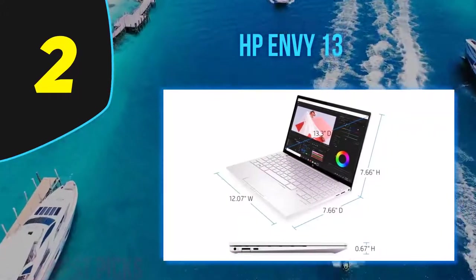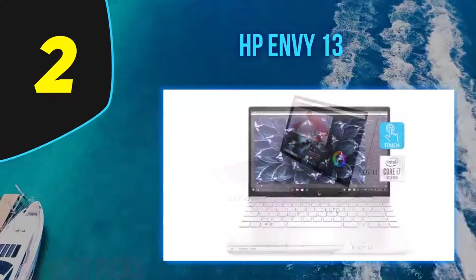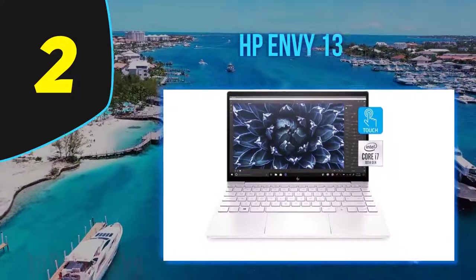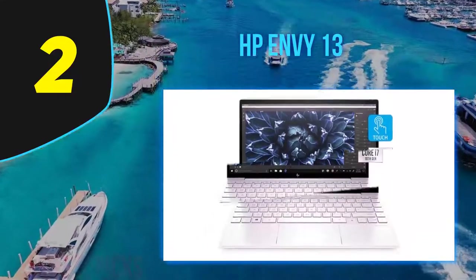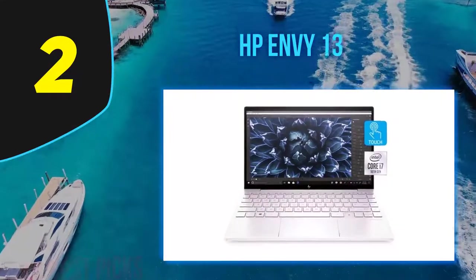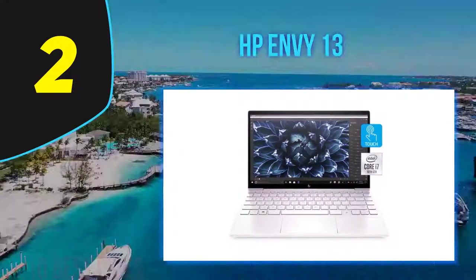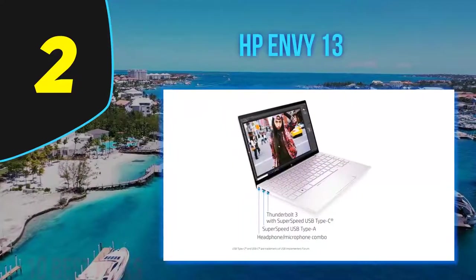Overall, HP's Envy 13 is quite the bargain considering its feature set. Compared to similarly configured rivals, it offers an excellent proposition. It's not perfect, but it's a powerful contender in the ultra-portable segment and a solid choice for those wanting an all-rounder that's a stylish alternative to other ultra-portables that cost hundreds more.